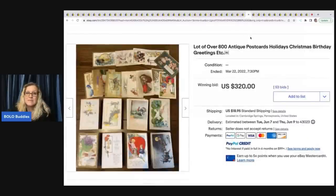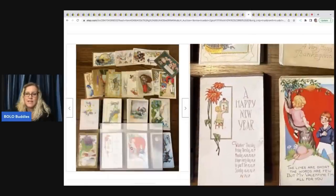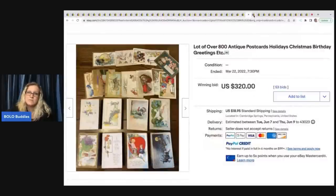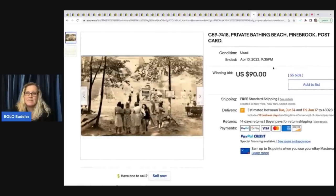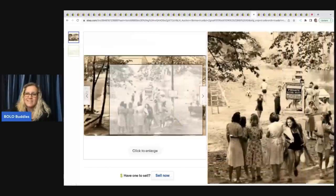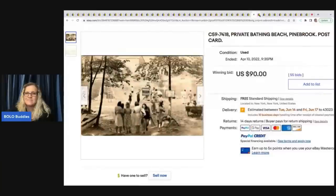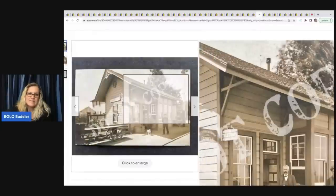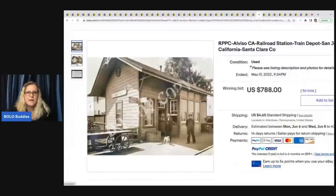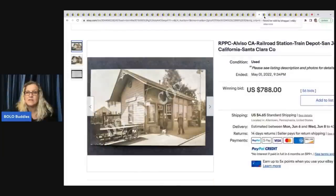The next item is a lot of over 800 antique postcards — probably a reseller buying in bulk to sell individually. It sold for $320 plus shipping. A lot of people don't want to sell items individually and will sell in bulk on eBay. If you're sourcing, it's not a bad place to look. This one says 'private bathing beach' — old photo with ladies in fancy dresses at the beach — sold for $90. And this one, which says 'do not copy,' sold for $788 — another railroad.